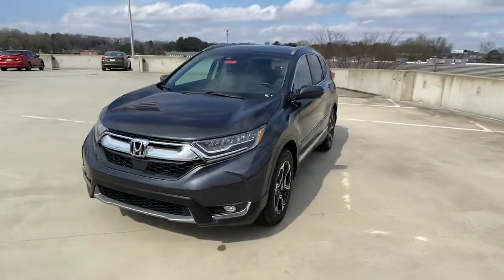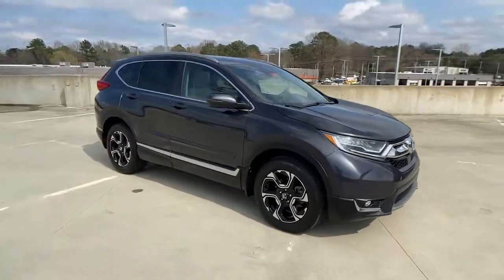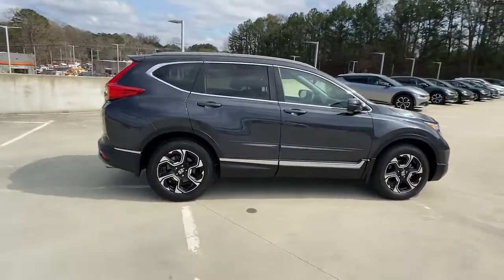Get into a car with value. 2018 Honda CR-V. This vehicle still has fewer than 60,000 miles on the clock, so it won't last long.